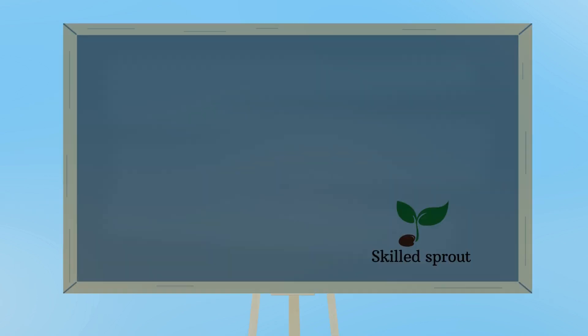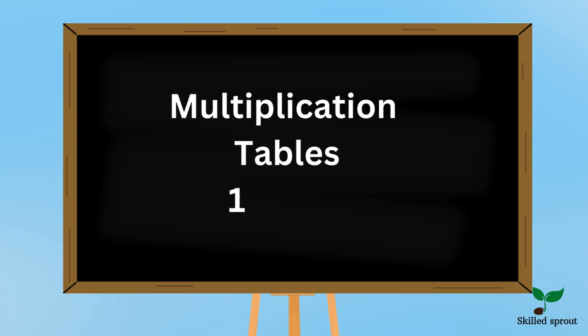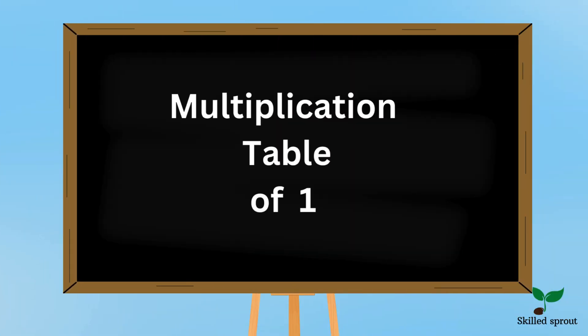Hello children, in Skills Proud today let's learn multiplication tables from 1 to 10. Shall we learn the 1 table now? Are you ready?